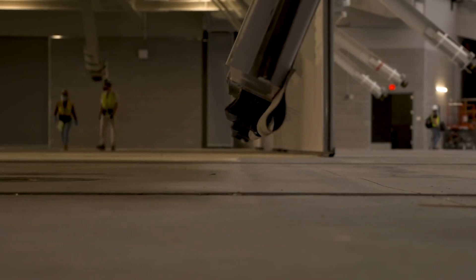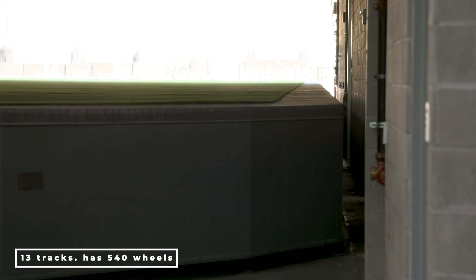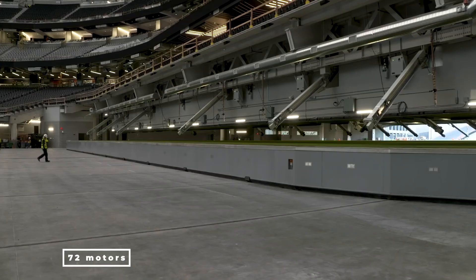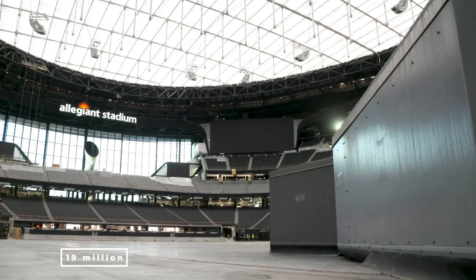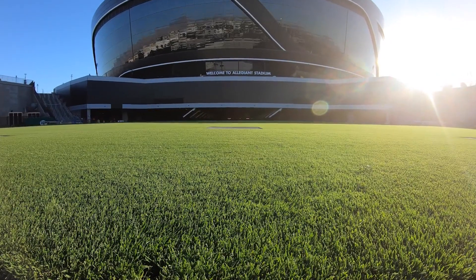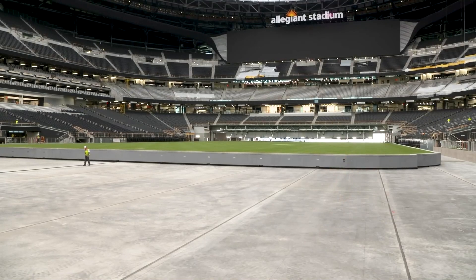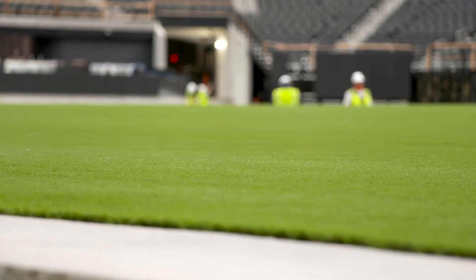The field tray resembles a train in many ways. It travels along 13 tracks, has 540 wheels, and is propelled by 72 motors with 1 horsepower each. It weighs approximately 19 million pounds when you take into account the weight of the dirt, the steel, the concrete, and the machinery. The 19-million-pound movable lawn from Allegiant is not the only example of creativity as a useful solution to a problem.